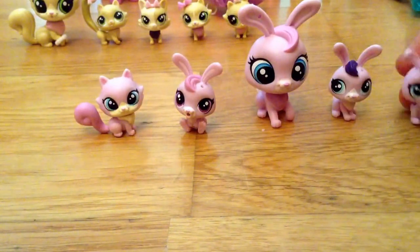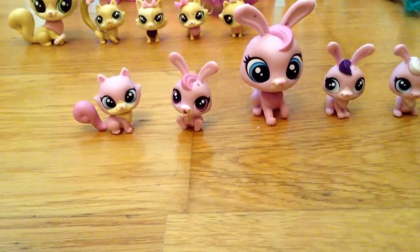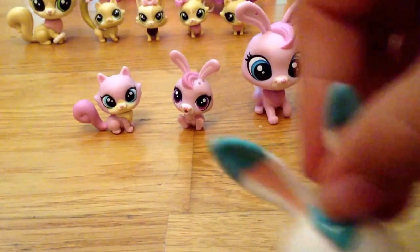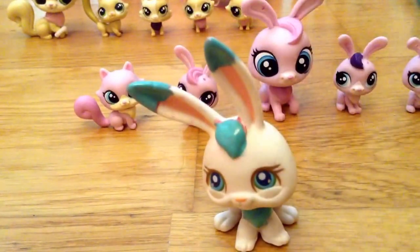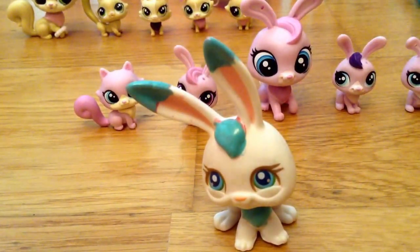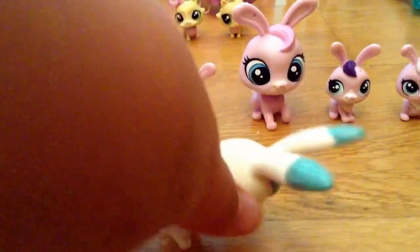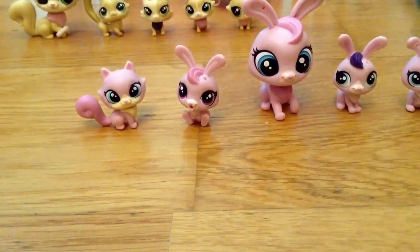I have another bunny that I painted with nail polish — I know exactly where it is, right here. It doesn't look very cute, though. First I painted it pink, then I painted it blue, but it's okay. I might use it in another video.